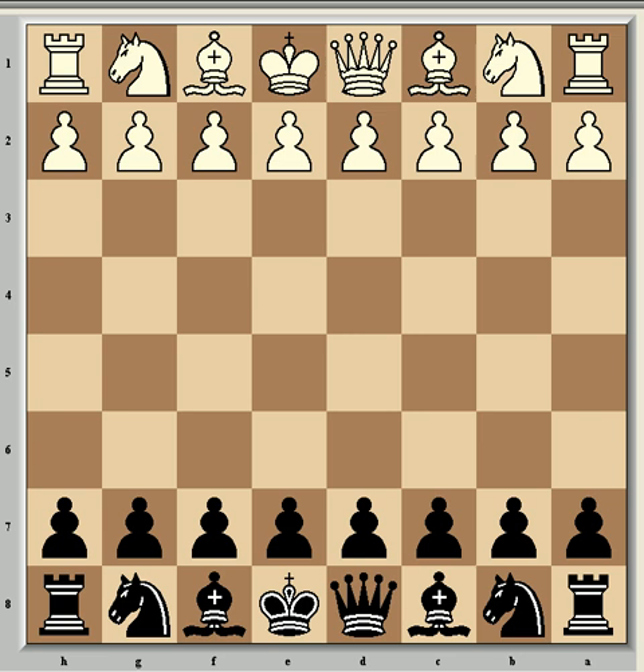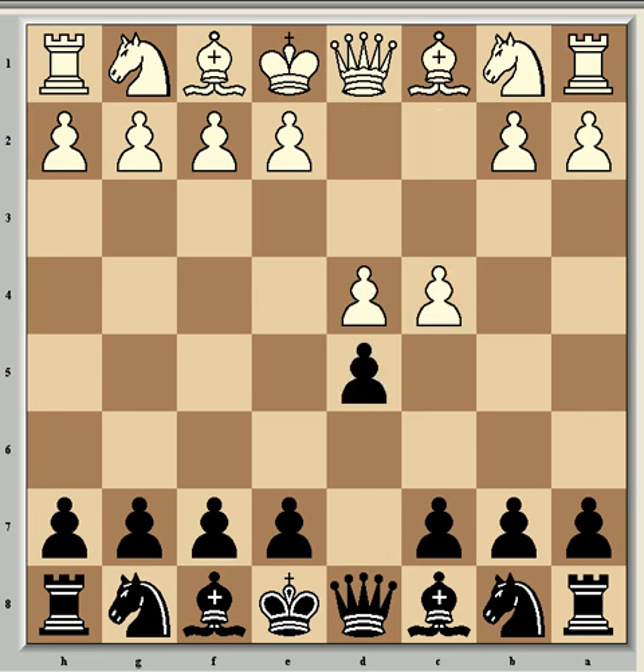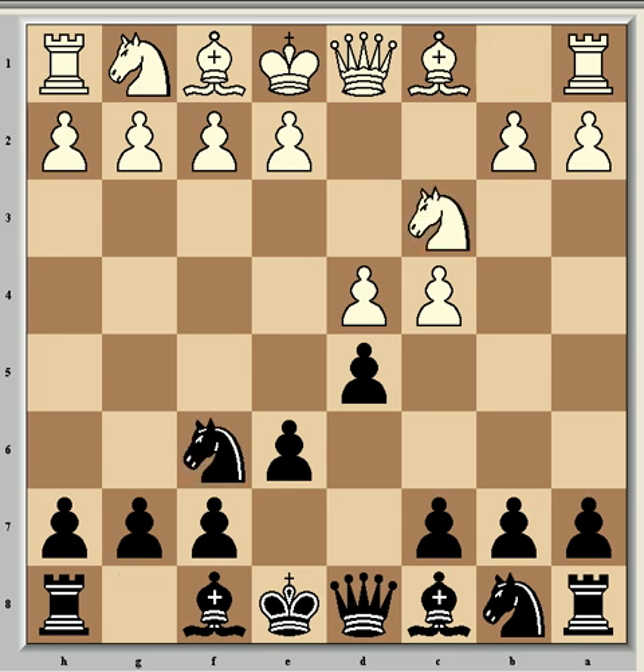The game we're going to look at now was played between them in New York in 1909 and is often given the subtitle of 'a battle royale', and you'll see why. Marshall had the white pieces and opened with d4, after which came d5, c4, and e6 — the Queen's Gambit Declined. In particular after Nc3, Nf6, Bg5, and Be7 — the Lasker variation, which is solid for black and often leads to the early exchange of some minor pieces.